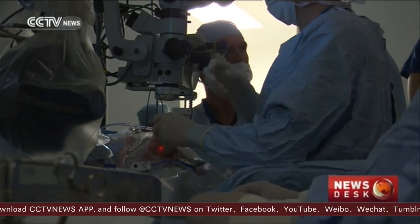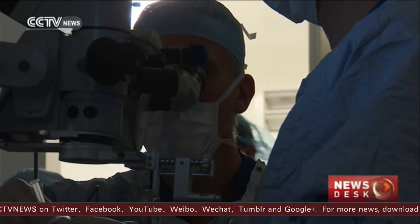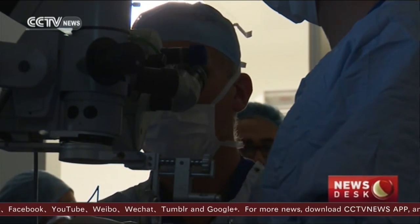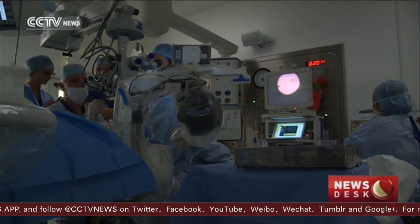Like walking on a tightrope, operating within the eye is not a forgiving task. The smallest fault triggers failure. This 70-year-old priest from the UK recently had a membrane lifted from one of his retinas. The tool was a pair of much safer hands from a robot.